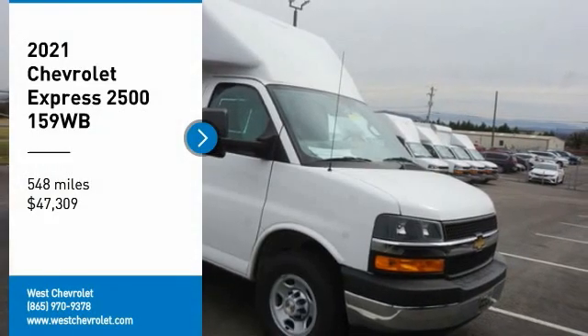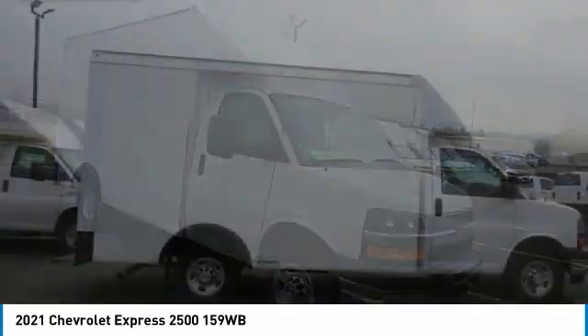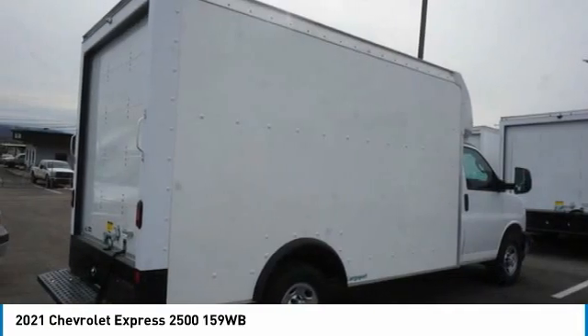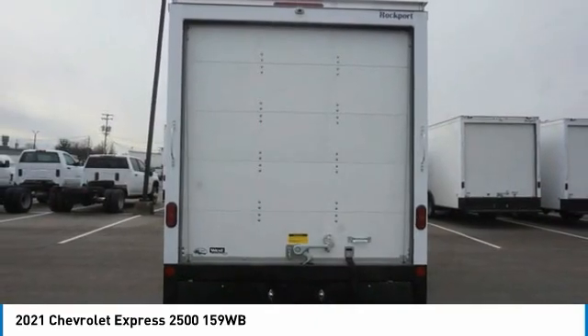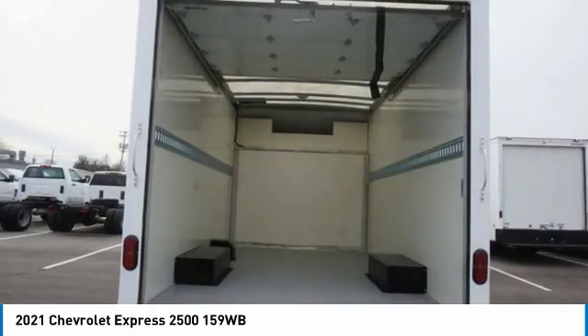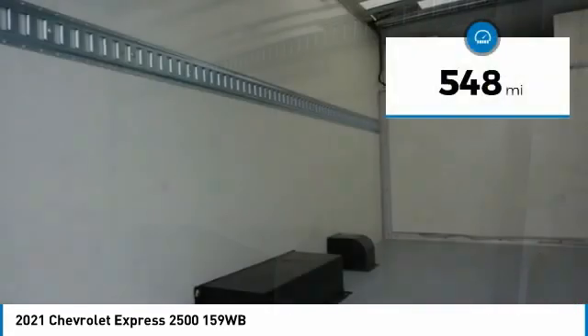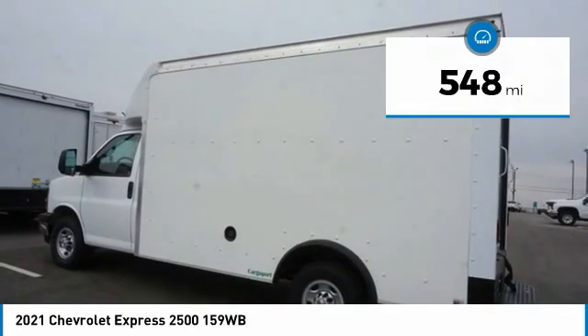You are going to love the 2021 Express. The Express offers massive spaciousness, style, safety, and a surprising amount of optional features. With enhanced towing and hauling capabilities, the Express is built to get the job done and is priced below fifty thousand dollars. This vehicle has less than six hundred miles.